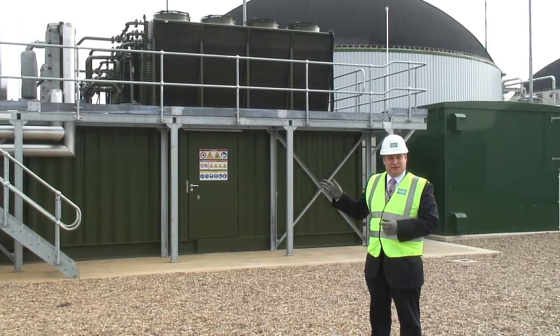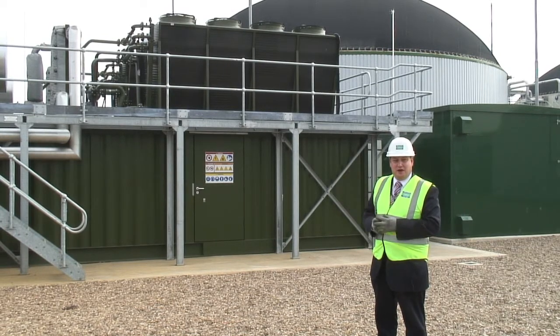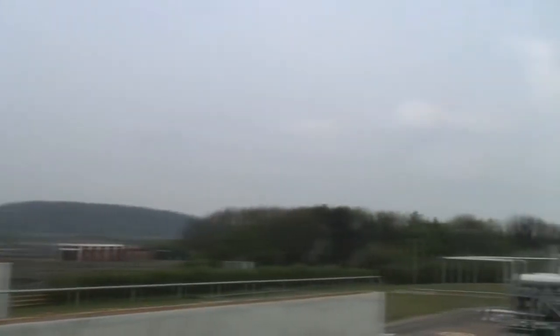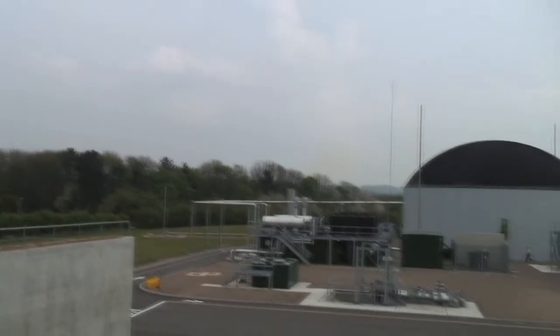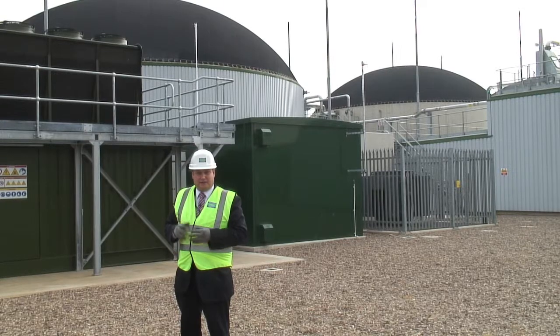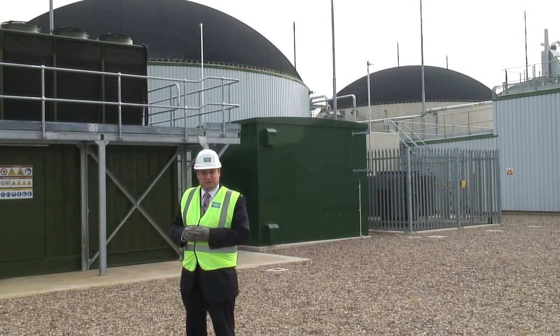The biogas stored in the domes of the secondary digesters is fed in through the overhead gas pipeline to feed these two one-megawatt CHP containerised generating sets. These produce electricity at about 400 volts and then through the switchgear and transformers behind me, the electricity is stepped up to 11 kV and exported across into the site ring main which feeds the sewage treatment works.